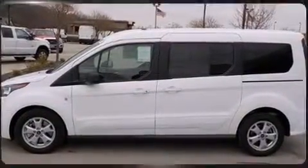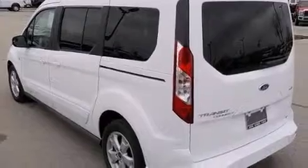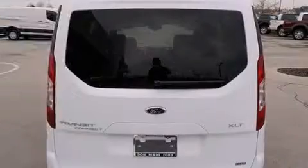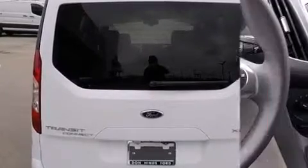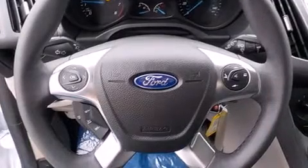A wealth of standard features mean that you no longer have to sacrifice. Such as remote keyless entry, a rear window wiper, a tachometer, a trip computer, front fog lights, and air conditioning.